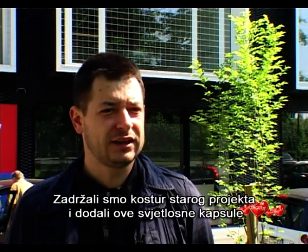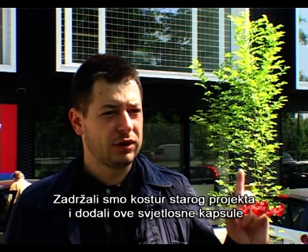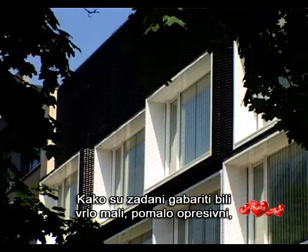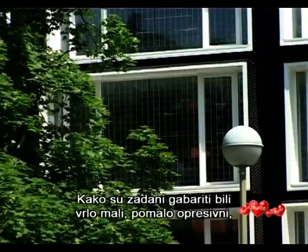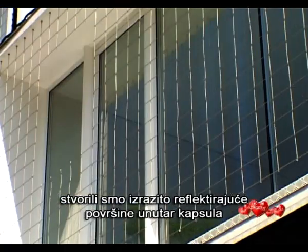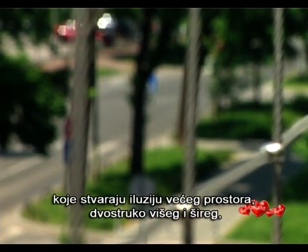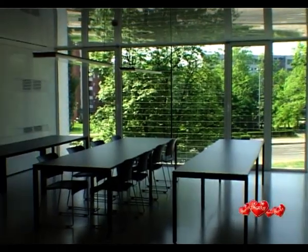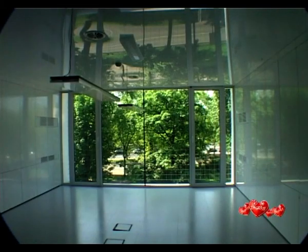We kept the skeleton of the old project and introduced these light capsules which are embedded inside. Since the default dimensions are very small, a little oppressive, we created highly reflective surfaces inside the capsules, creating the illusion of a bigger space — twice as tall and twice as wide. Everything is mirrored and seems much larger.